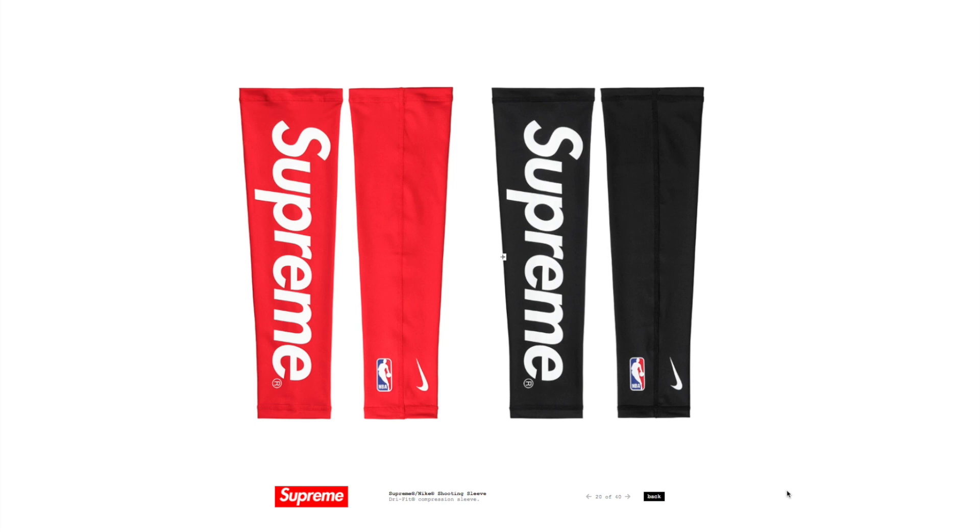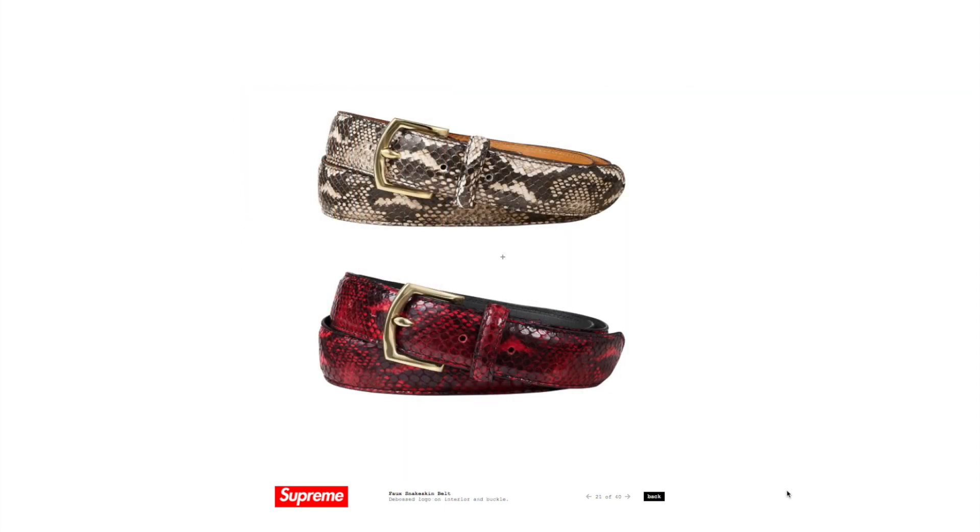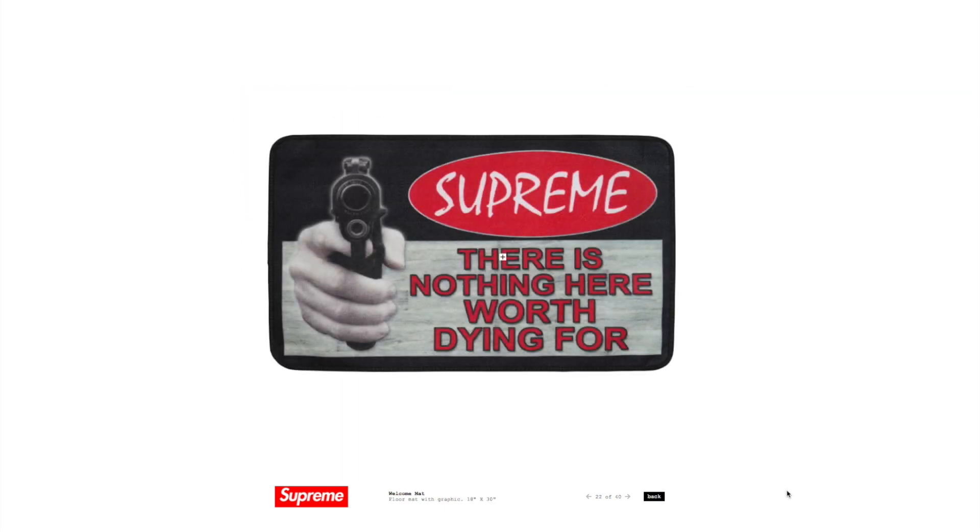They also have shooting sleeves — this is wild to me. This is an official collaboration with Nike, so we'll see if they actually do a release on another Nike basketball model this season. Kind of welcoming Nike's partnership with the NBA, we now have a shooting sleeve. We're also getting into the lighter accessories: snakeskin belts, and there's a welcome mat that says 'Nothing here worth dying for' — actually pretty dope in my opinion.